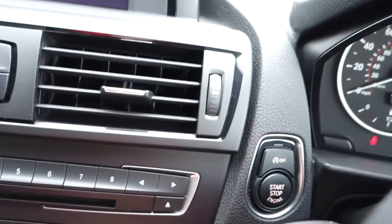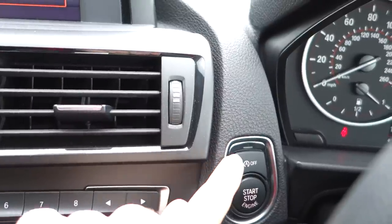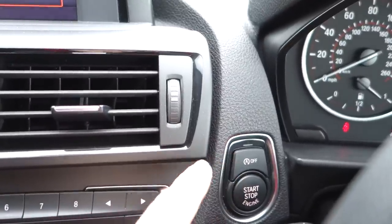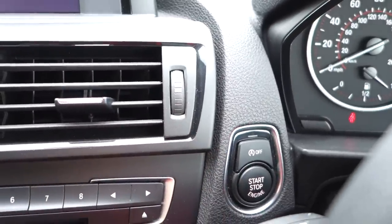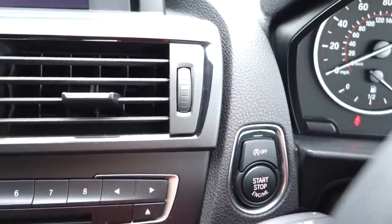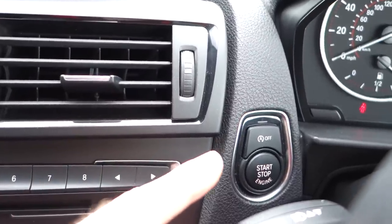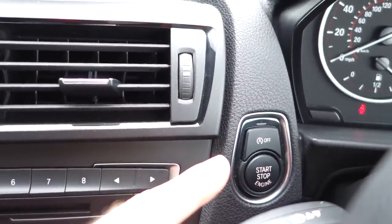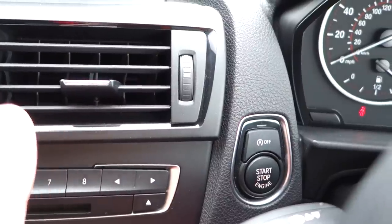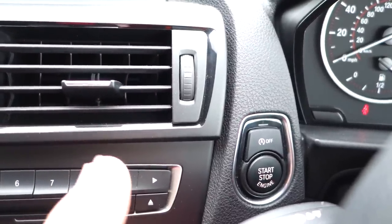One other thing I want to show you — there's an auto off button, and what this is meant to do is when you pull up at traffic lights, if you put the car into neutral and take your foot off the clutch, it's meant to stop the engine. Though I had the engine stop while I was parked and I didn't touch any pedals, but when my wife walked up to the car the engine started — so I'm not sure if that's a feature but I wasn't expecting that.